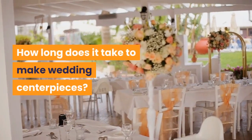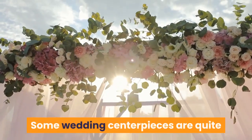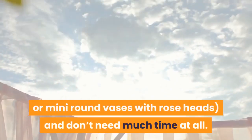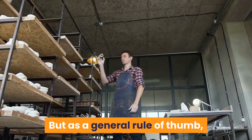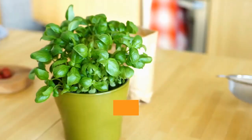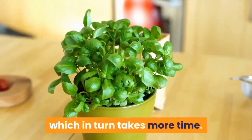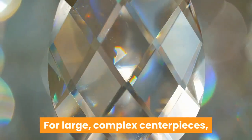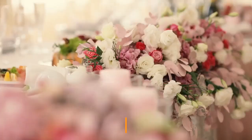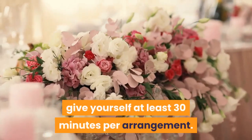How long does it take to make wedding centerpieces? Some wedding centerpieces are quite simple, like single stem sunflowers or mini round vases with rose heads, and don't need much time at all. But as a general rule of thumb, the bigger the table, the bigger the vase, and the more flowers you'll have to work with, which in turn takes more time. For large, complex centerpieces, it may take 60 to 90 minutes per arrangement. For smaller, easier centerpieces, give yourself at least 30 minutes per arrangement.